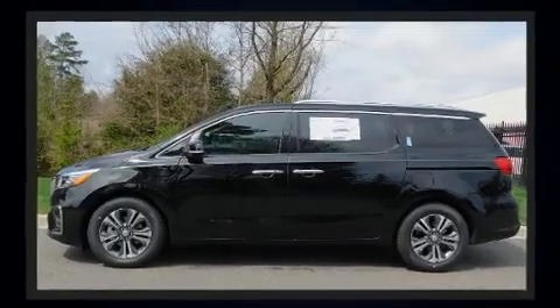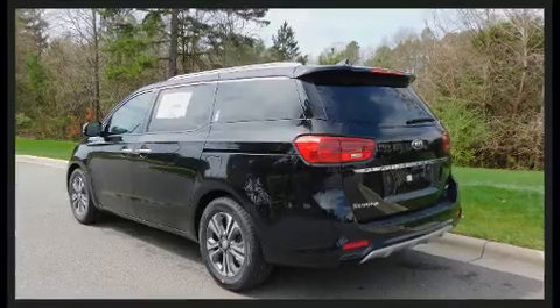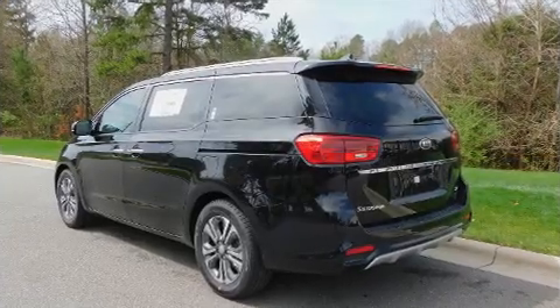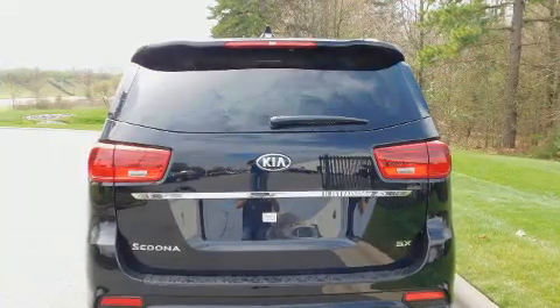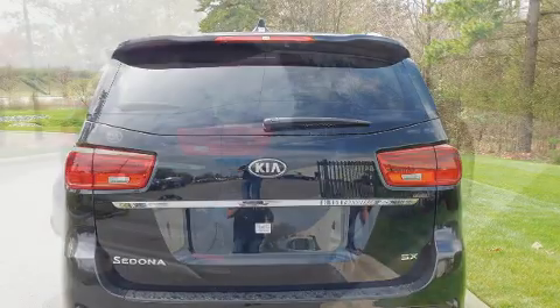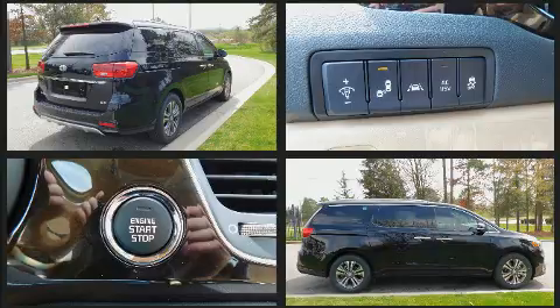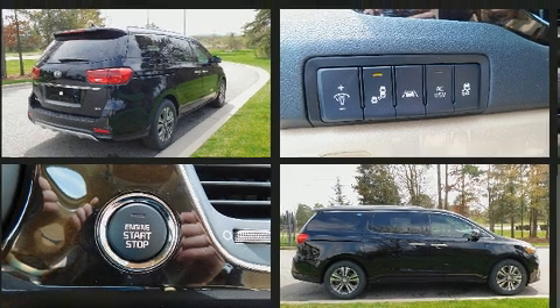Kia prioritized fit and finish, as evidenced by a power seat, a blind spot monitoring system, and more. Storage solutions are integrated throughout the interior, demonstrating thoughtful attention to detail. Premium sound drives eight speakers, providing you and your passengers a sensational audio experience.